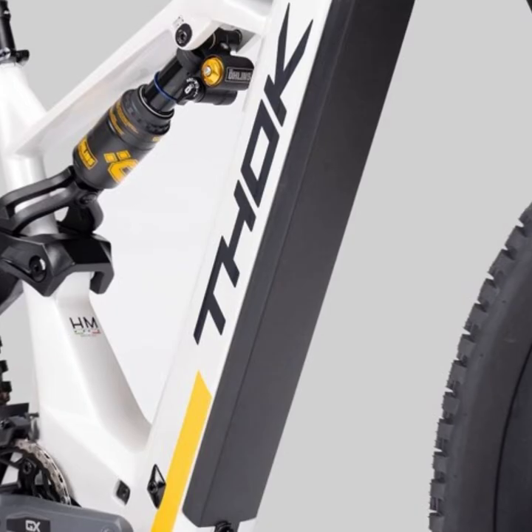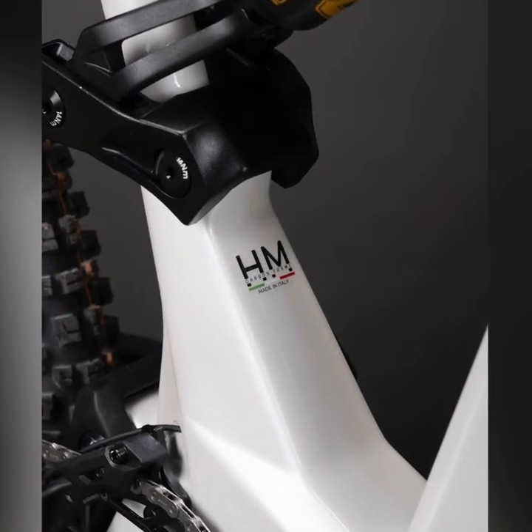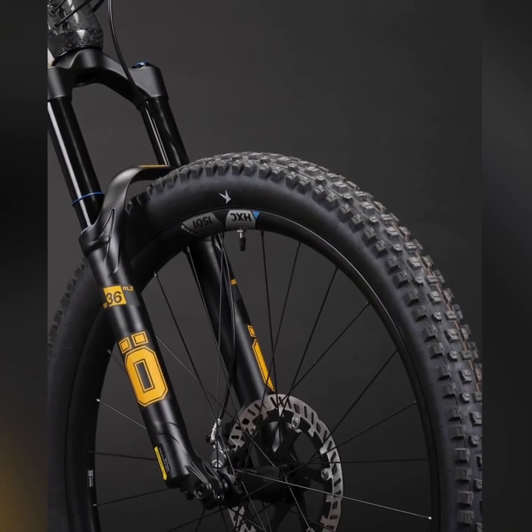The TP4 Limited Edition features a high-modulus carbon fibre frame paired with Bosch's latest Performance Line CX motor and an innovative 800-watt-hour modular battery system.